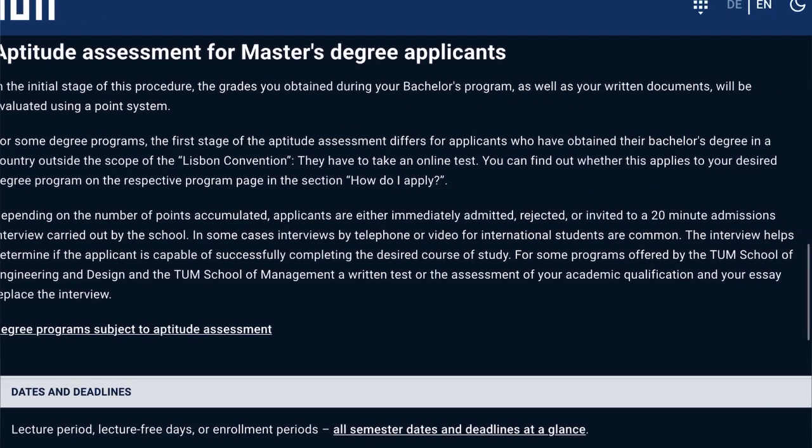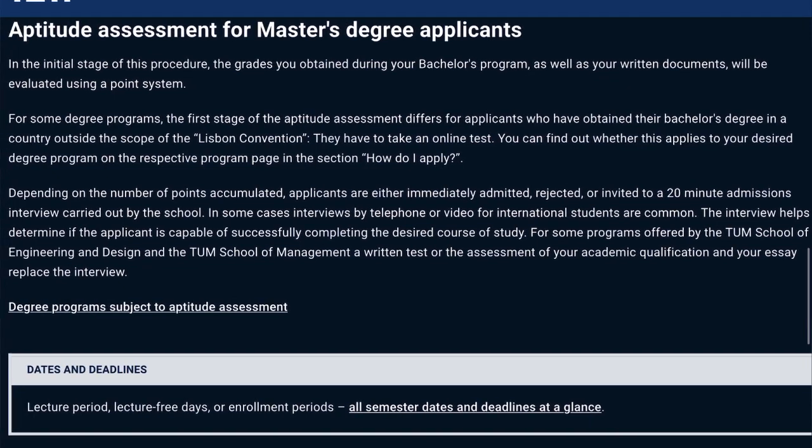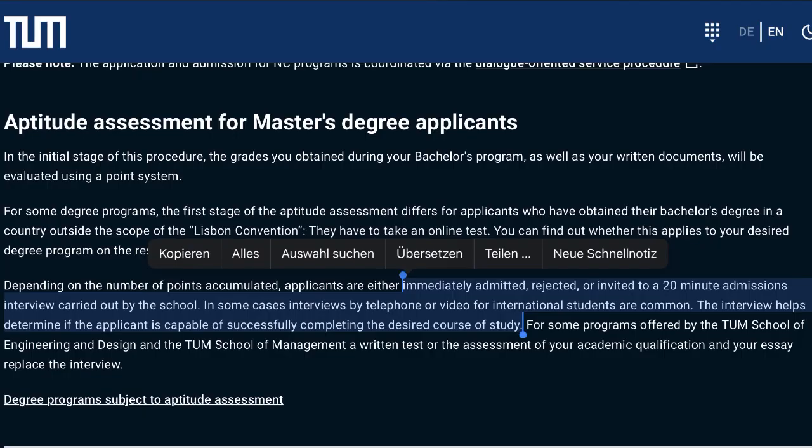Other tips would be to make sure that your bachelor's and master's studies are quite similar, otherwise it lowers your chance of success, because they award points based on how many relevant courses you've taken that they're looking for.